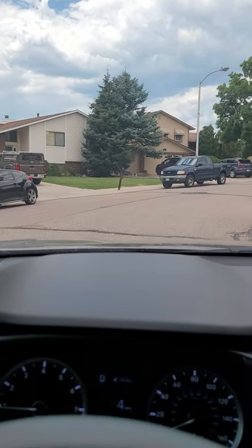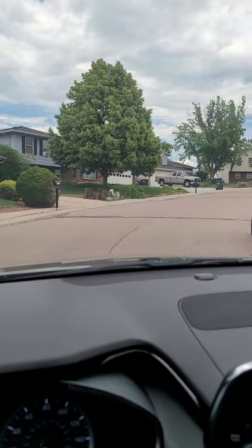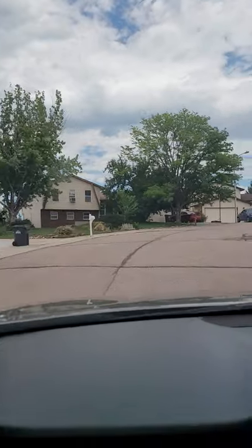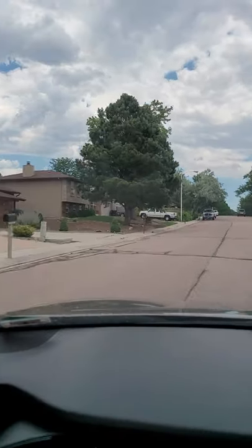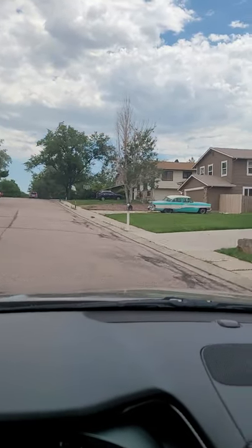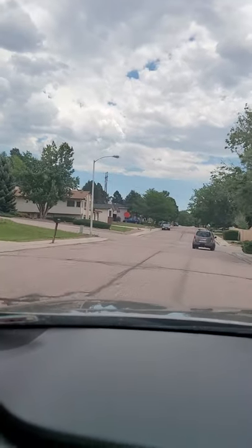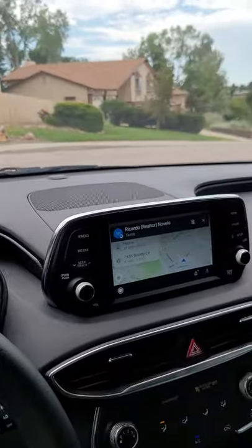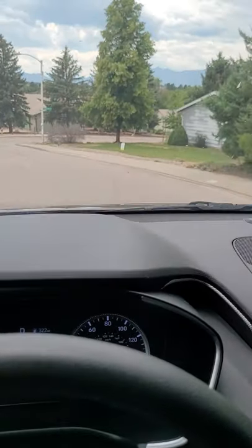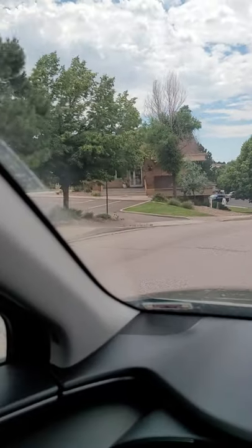There's the property — we're just going to take a little drive through the neighborhood. This area is an older part of town, but it's up north and it's nice, quiet, and clean with a lot of big trees. It's really close to the Academy, right off of North Academy.